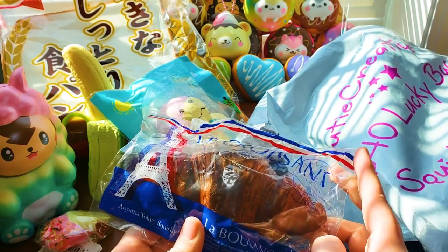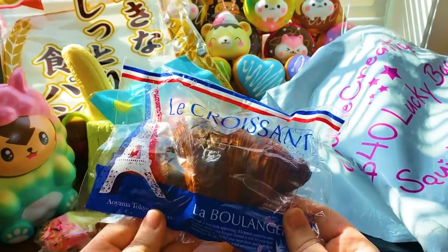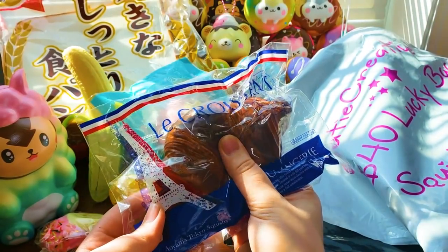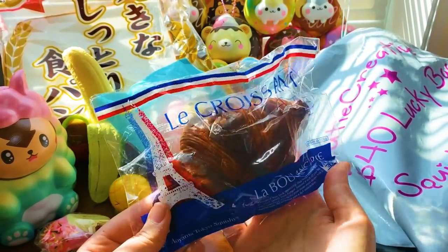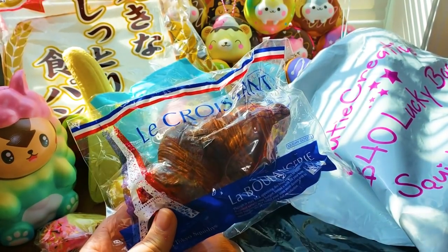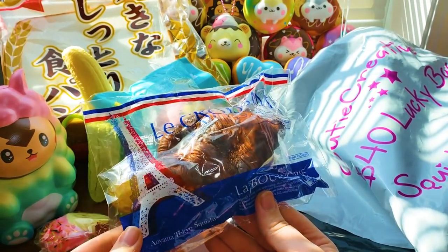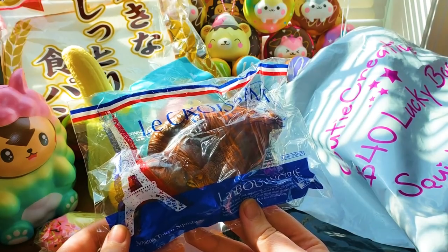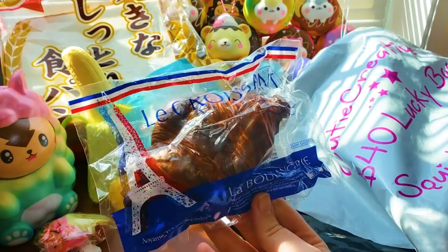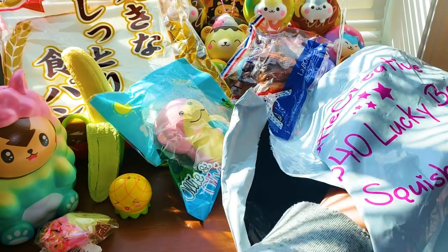It is an iBloom croissant, but I do already have this one — it was given to me very graciously as an extra by Squishy Random. It is iBloom's chocolate croissant. This is the absolute best chocolate scent I have ever smelled on a squishy. I am obsessed with smelling the one I got as an extra. Amazing texture, amazing scent — if you love the smell of chocolate, I recommend this squishy a million times. But like I said, I do already have it, and it's still been out for a while, so hopefully it gets better.